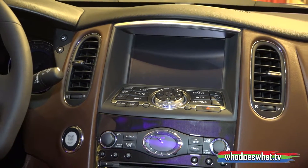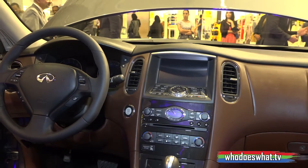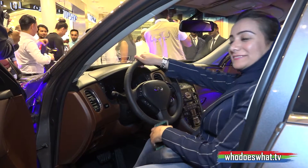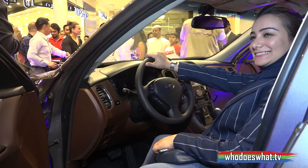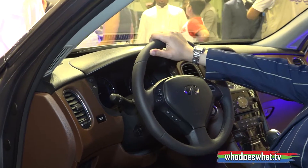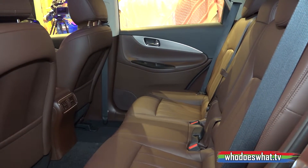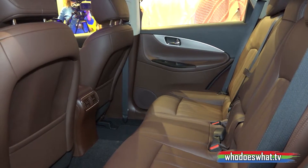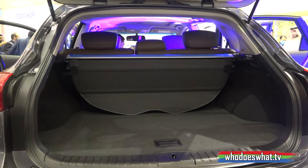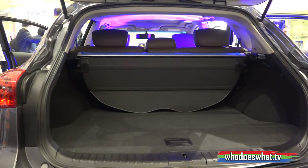The car comes with an around-view monitor, giving you not one camera but four — front, back, left and right — making this car very easy for parking and very safe. With a moving object detector, the car will prevent possible rear accidents. This car is also 114mm longer than the previous QX50, giving you 93mm of extra legroom.